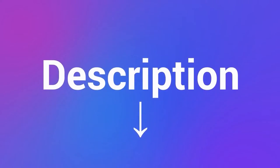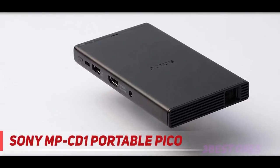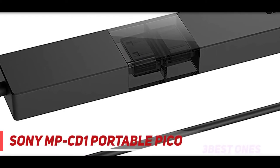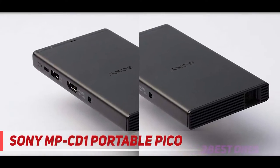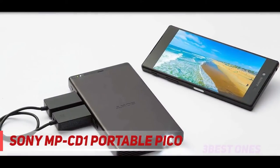Coming in at number two is the Sony MPCD1 Portable Pico. In many ways the Sony MPCD1 mobile projector closely resembles its predecessor the Sony MPCL1 — same pocketable size, same simple yet attractive style — but it adds one key feature while dropping another. The MPCL1 distinguished itself by being one of the few projectors to incorporate a laser-based light engine.